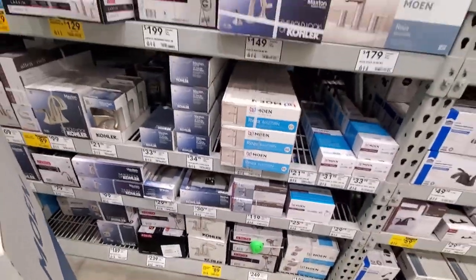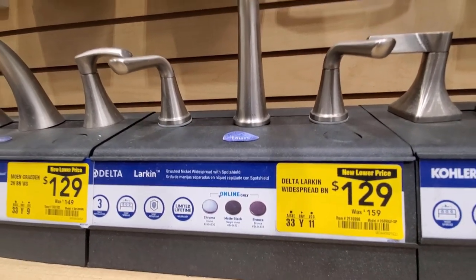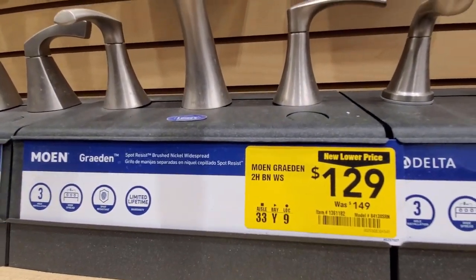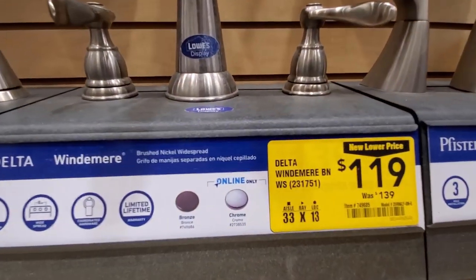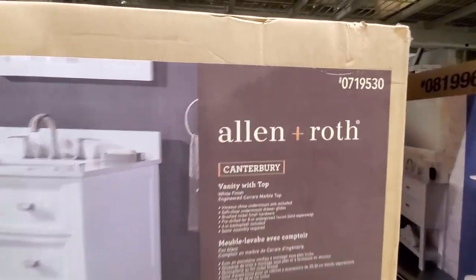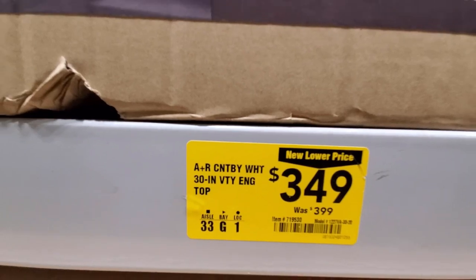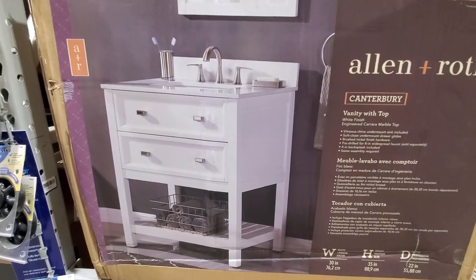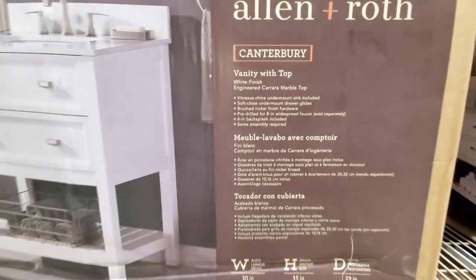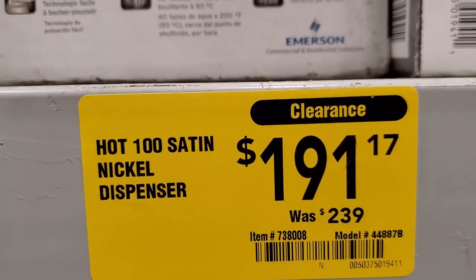Here's a Kohler that was $99 down to $89, nickel finish. Another Delta up here that was $159 down to $129. And then a Moen that was $149 down to $129. Here's another Delta that was $139 down to $119. They got their Allen + Roth vanity marked down from $399 down to $349 — 30-inch vanity with the top.